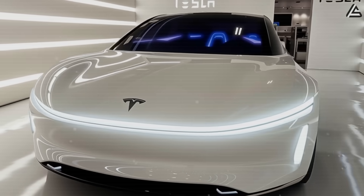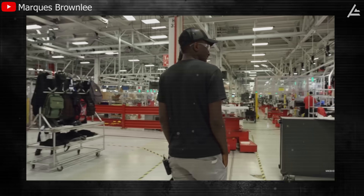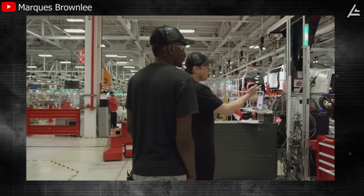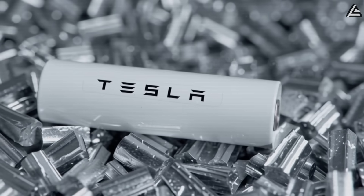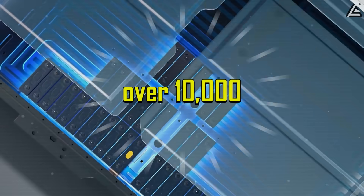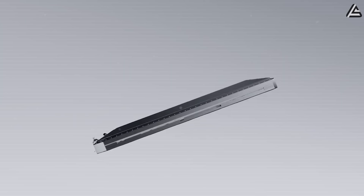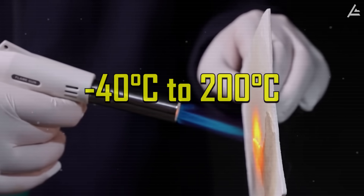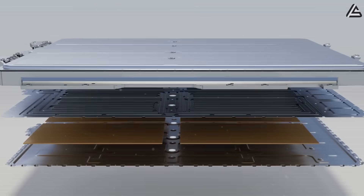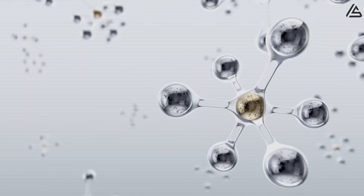Tesla's 2026 Model 2 changes that with aluminum ion technology. Here you can see the battery pack delivering about 2.5 times the energy density of lithium-ion, over 10,000 charge cycles with 99% capacity retention, and stable operation from minus 40 degrees Celsius to 200 degrees Celsius.